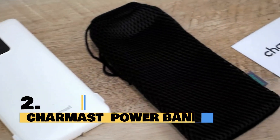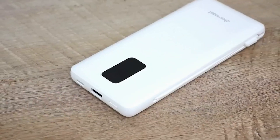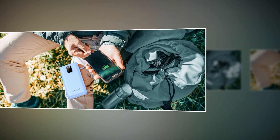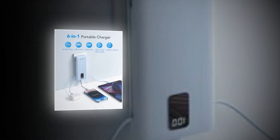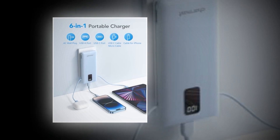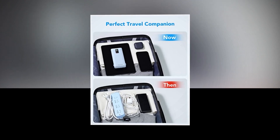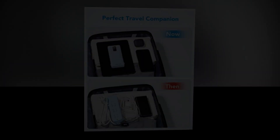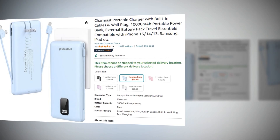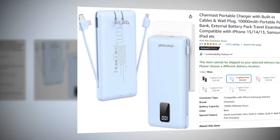Introducing the Charmast Power Bank. With a sleek and ultra-slim design, this 10,000 mAh portable charger is perfect for powering your devices on the go. Whether you're traveling for work or exploring new places, you can keep your devices charged without the bulk. Compatible with iPhone 14, iPhone 13, Samsung Galaxy, and more — no more juggling multiple cables. Thanks to its built-in cables and AC wall plug, charging has never been easier. Simply plug in and power up, no extra accessories needed. This power bank has a 4.4 rating and 200+ BSR rank on Amazon, so we recommend it to you.